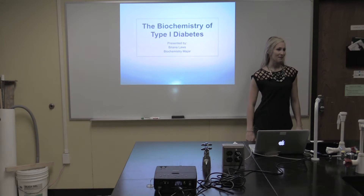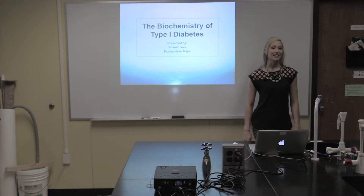Hi everyone, my name is Brianna Laws. I am a senior biochemistry major here at Coastal Carolina University, and today I will be giving a presentation on the biochemistry of type 1 diabetes.